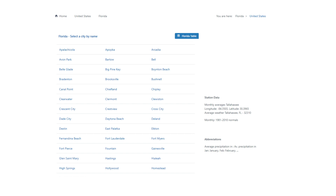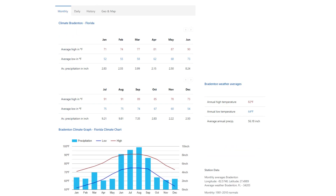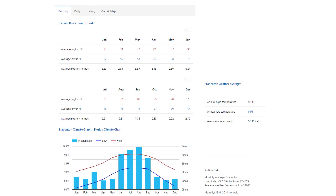Let's take a look at a popular city — Bradenton. The month-by-month temperature and precipitation data makes city-to-city comparisons easy.